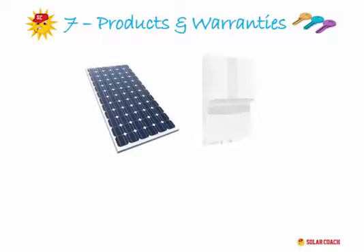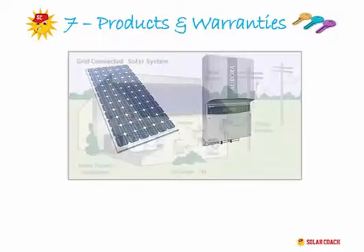Key Factor 7. Before we talk about products, let's have a quick SolarCoach 101 lesson on your solar system. Your system is made up of two main parts: your solar panels and your inverter.